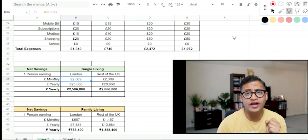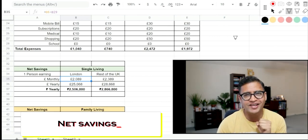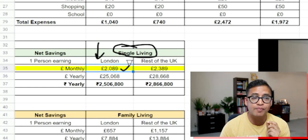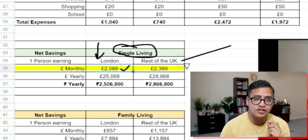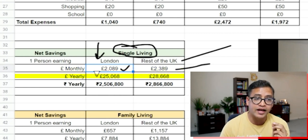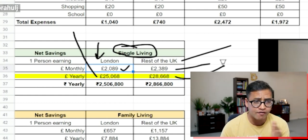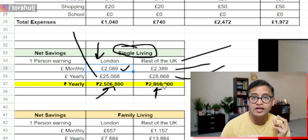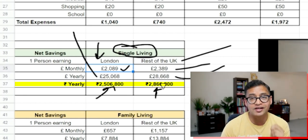Now let's look at net savings while working in UK. For a single person, you'll save roughly 2,089 pounds a month in London or about 2,300 pounds a month in the rest of the UK — that means 25,000 pounds a year living in London and 28,000 pounds a year outside London, which is 25 lakh rupees and 28 lakh rupees respectively.